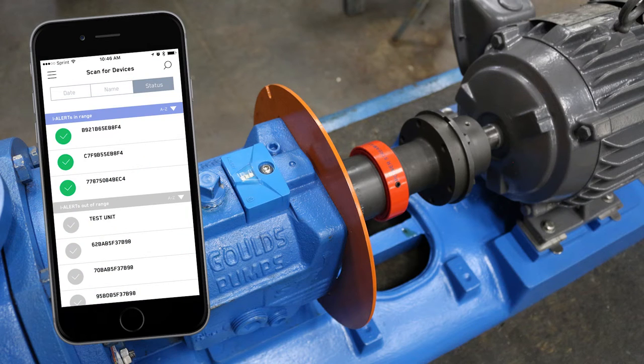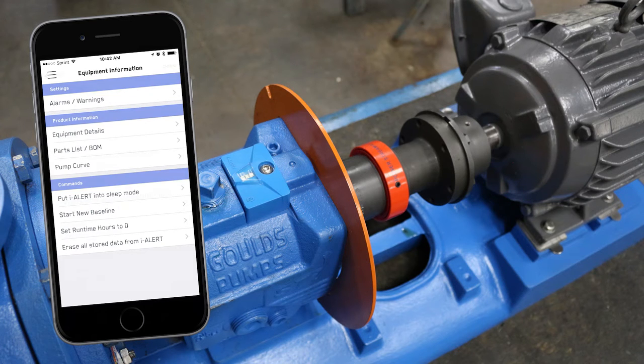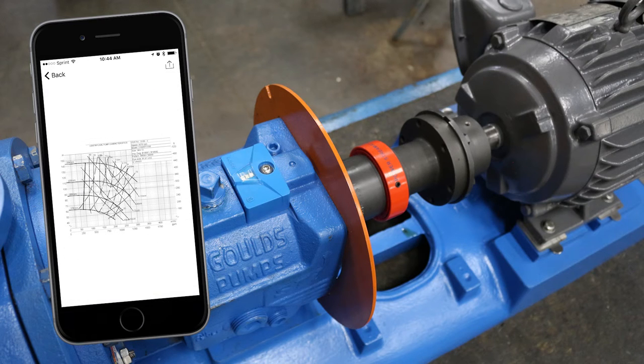When you set up your iAlert 2, it takes the serial number and matches it up to Gould's records to provide you with details like casing and impeller material, impeller diameter, and other equipment details. You also have quick access to the pump's curve to troubleshoot any problems right at the pump. No need to search for it.